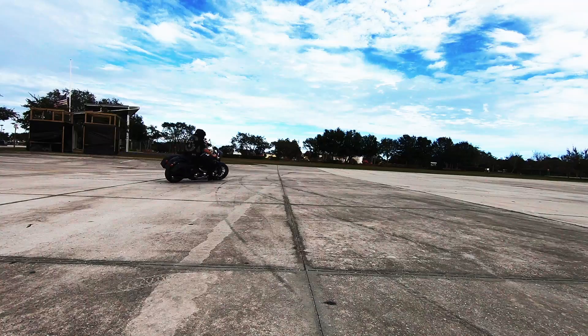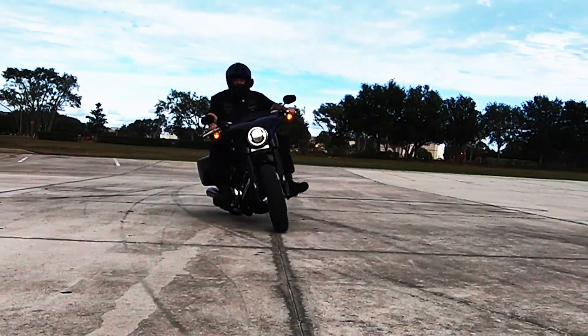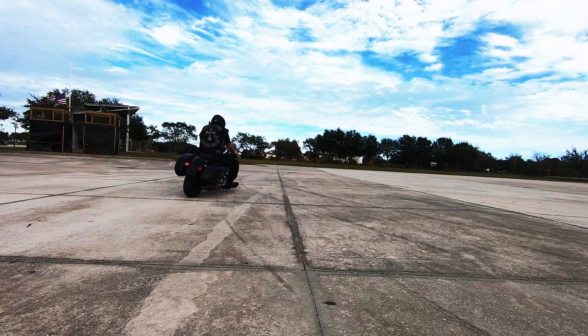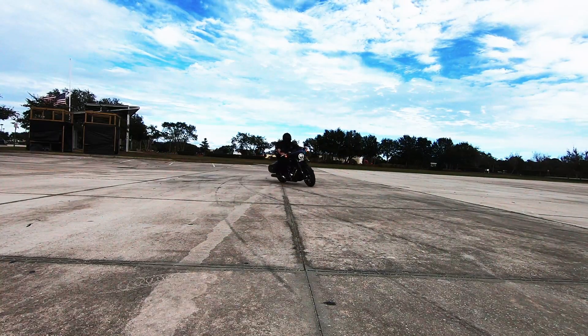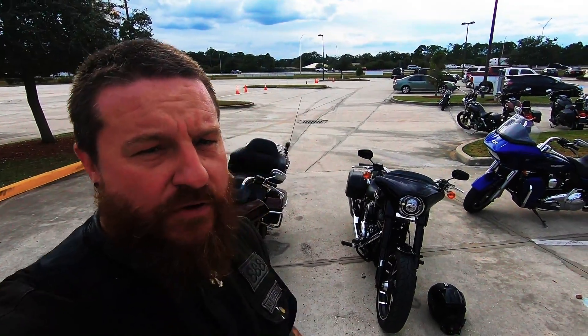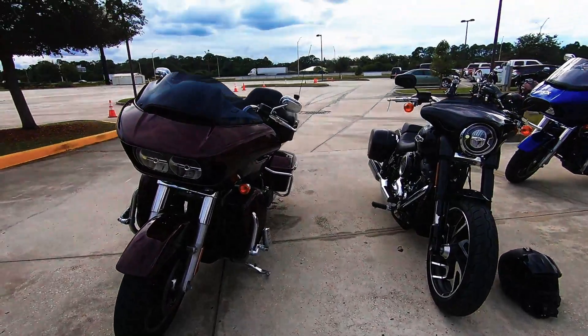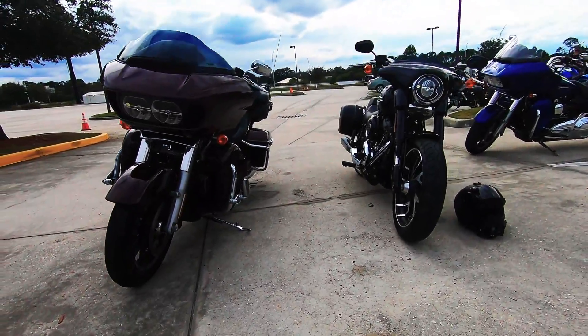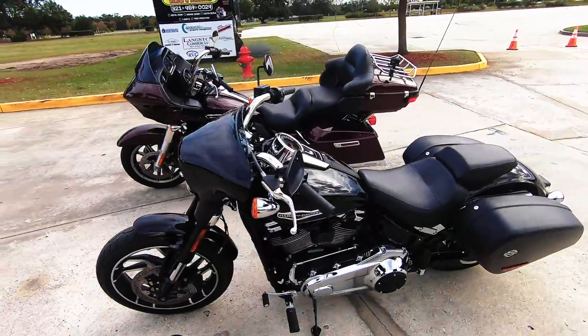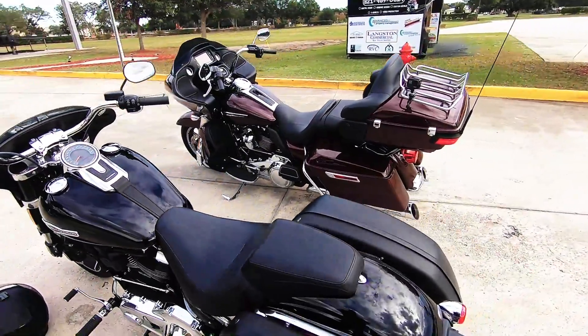I spent a little time on the closed course behind Harley. Even though it's a full-size motorcycle, the Sportglide is very maneuverable — it handles very well. I was impressed as I rode it around the closed course. One thing I noticed is it's definitely a full-size motorcycle. Here it is parked next to a Roadglide Ultra, and that's definitely a full-size bike, but you just get that sort of smaller bike feel to it. Ben and I are going to go ride these things and see how they do.